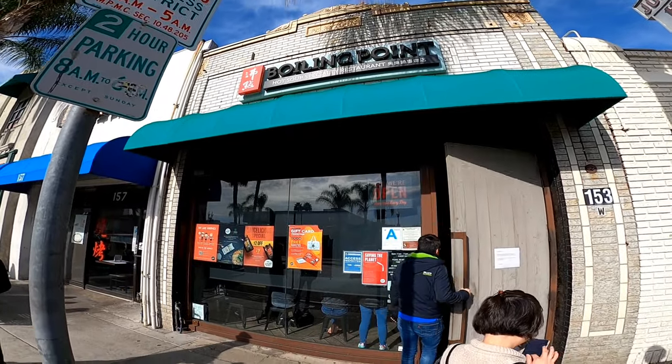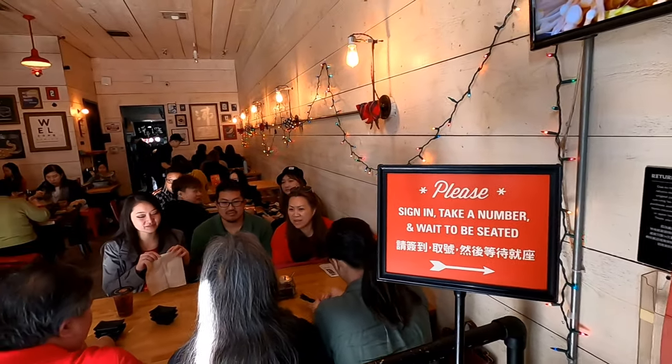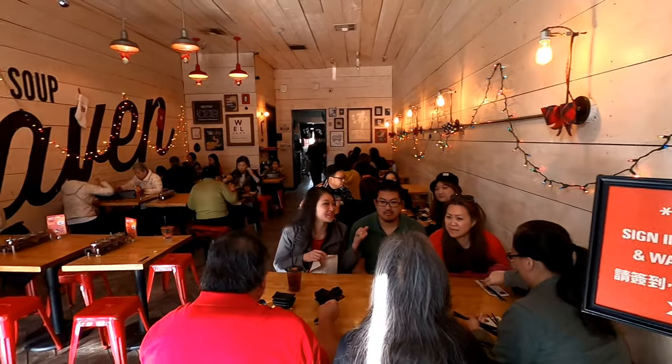Let's go eat at Boiling Point. Boiling Point has many locations, and this is the Monterey Park location. Seating at this location is tight — they pack a lot of people into a small space.